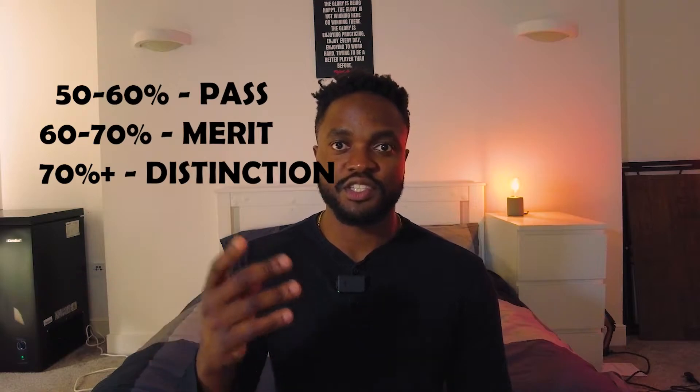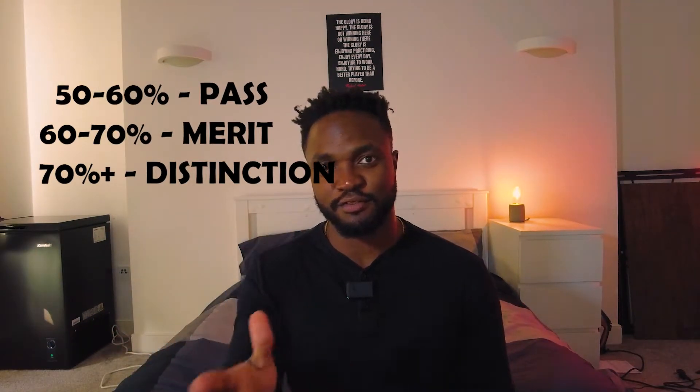Just a quick side note on the UK grading system for a master's: there are three different grades. One is just above 50%, which is a pass; then you have a merit, which is slightly higher; and then you have a distinction, which is the highest possible — and obviously you have a fail.